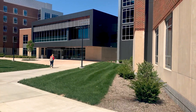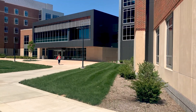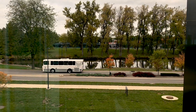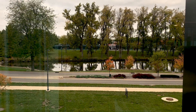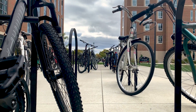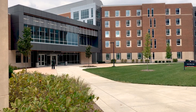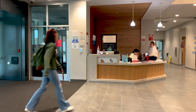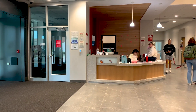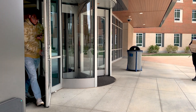Each floor has a fully equipped kitchen connected to a large lounge area that includes a communal TV. From the north side of the building, students can enjoy views of the university's duck pond. Bike racks are conveniently located just outside of the building for students to secure their bikes while not in use. Northwest Hall includes unique features such as a variety of specialized equipment and resources for students studying education and design to utilize.